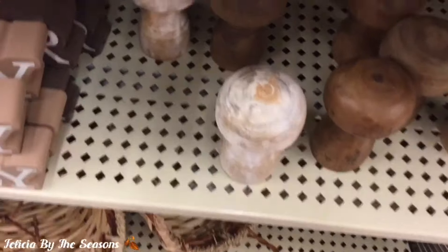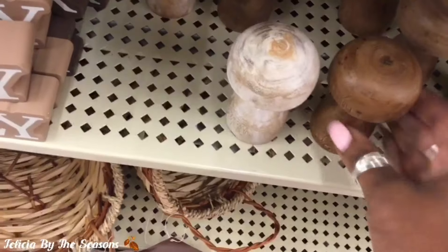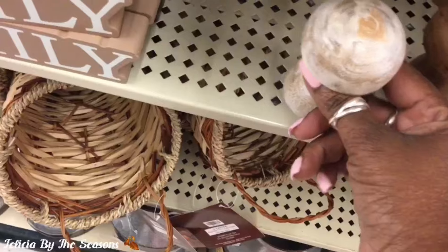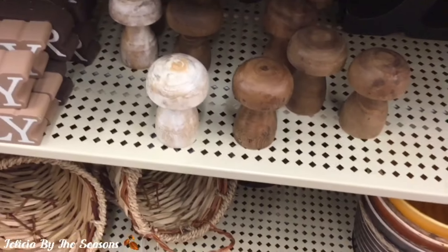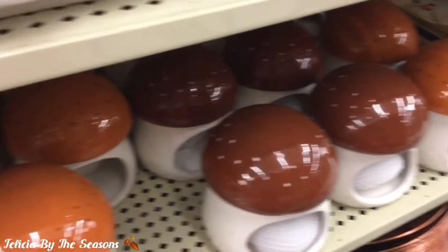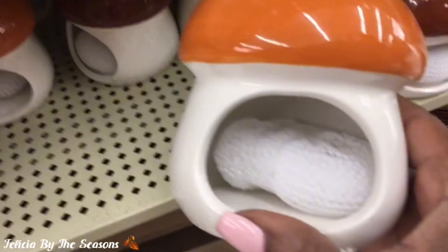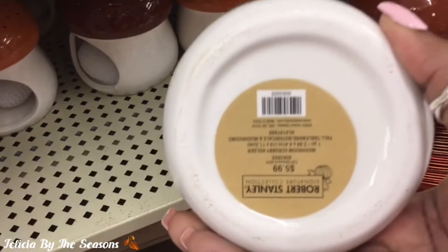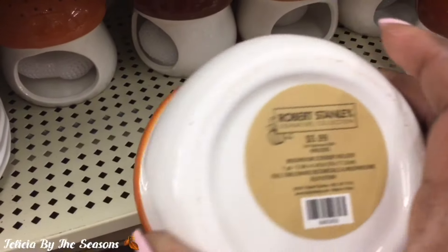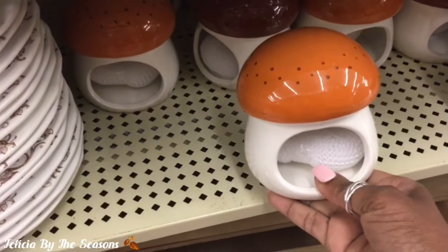I thought these little wooden mushrooms were so adorable. This is the first time I've seen them at my Hobby Lobby. Leave a comment below if you recall seeing these in your Hobby Lobby last year. They were very small, so they would be perfect for decorating a tiered tray. I like these little mushrooms — they act as little caddies where you could insert your sponge right in the center. They came in three colors: traditional orange, muted orange, and also brown.